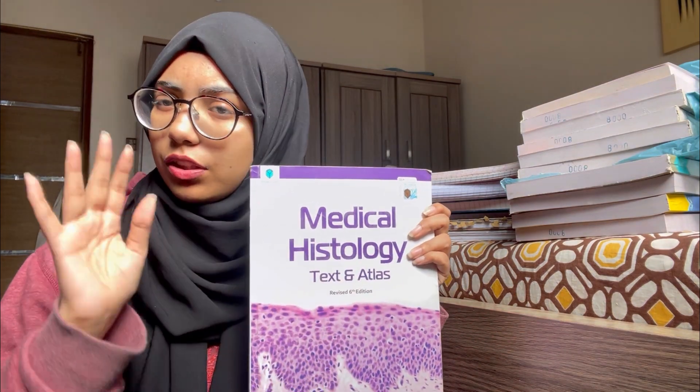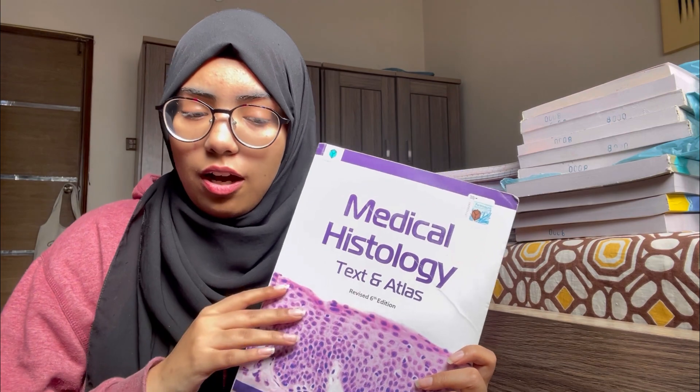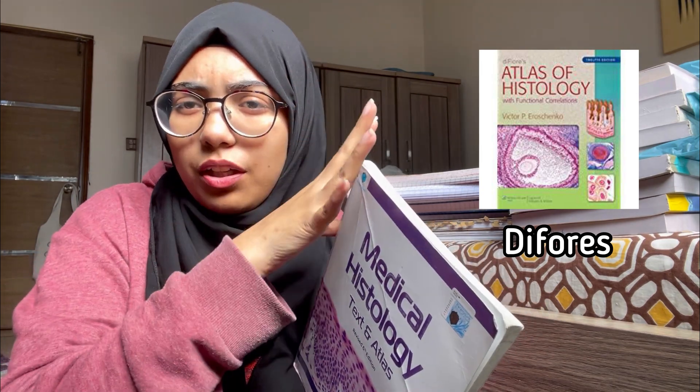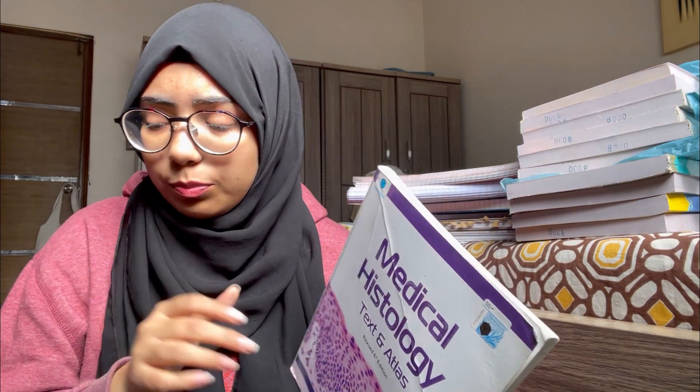Moving on to Histology — Hussain is still the only book you need. Some people buy Firdous's short book; I did not find it really helpful. Hussain and your histology slides would be enough. The slides key pictures come from a book called Ifyours — I'll put the picture over here. You don't even need to buy that book; you can get it issued from your library or just have the PDF on your phone.